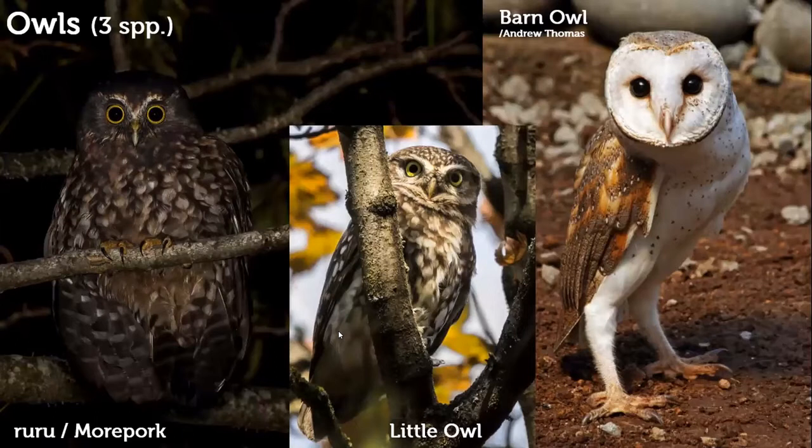We also have three owl species. The morepork is the main one — fairly common across New Zealand, only about 25 centimeters tall. The little owl is introduced from Germany and is even smaller. The barn owl is a fairly recent arrival, only starting to breed in New Zealand 14 years ago in the far north, spreading from there. Being nocturnal they've been largely undetected. Barn owls are one of the most cosmopolitan bird species, found in almost every country on every continent except Antarctica.